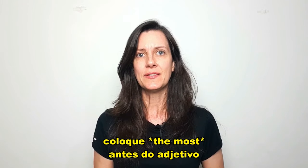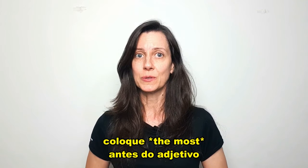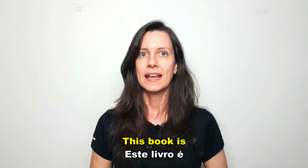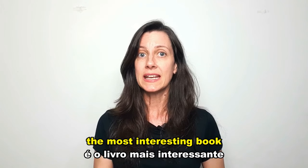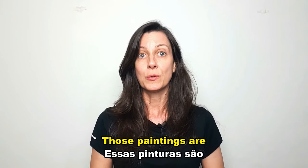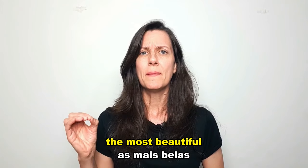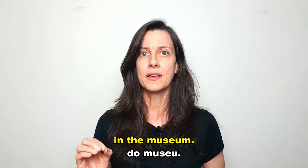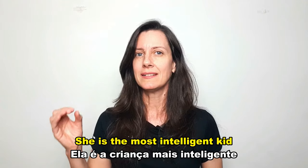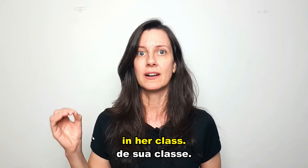If the adjective has three syllables, put 'the most' in front of the adjective. For example: 'This book is the most interesting book I've ever read.' 'Those paintings are the most beautiful in the museum.' 'She is the most intelligent kid in her class.'